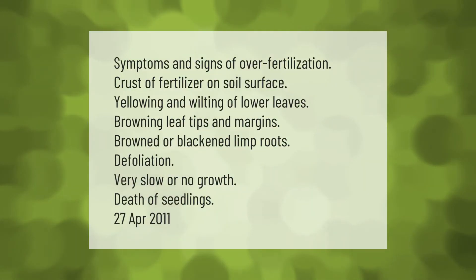Symptoms and signs of over-fertilization include: crust of fertilizer on soil surface, yellowing and wilting of lower leaves, browning leaf tips and margins, browned or blackened limp roots, defoliation, very slow or no growth, and death of seedlings.